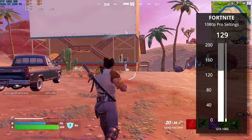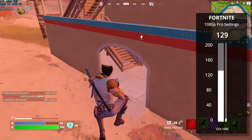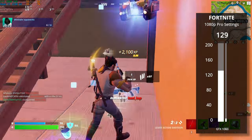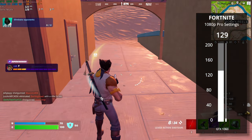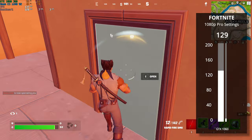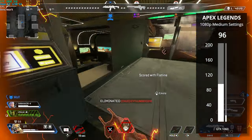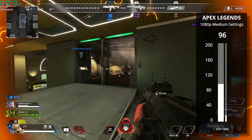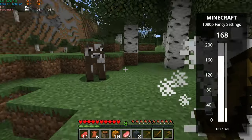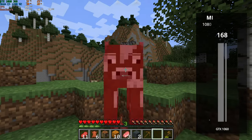Now it is time for the benchmarks. Starting with Fortnite at 1080p pro settings, Sam actually got a score of 129 FPS — just incredible for a $25 CPU. Do note that our 1% lows are in the single digits, and we'll likely see that often here for the Xeon, but still very good results to kick off this benchmarking run. Apex Legends was up next at 1080p medium settings — 96 FPS, again with a low 1% number. Minecraft followed at 1080p fancy settings with 168 FPS. Consider myself shocked — I didn't think the results were going to be this good.